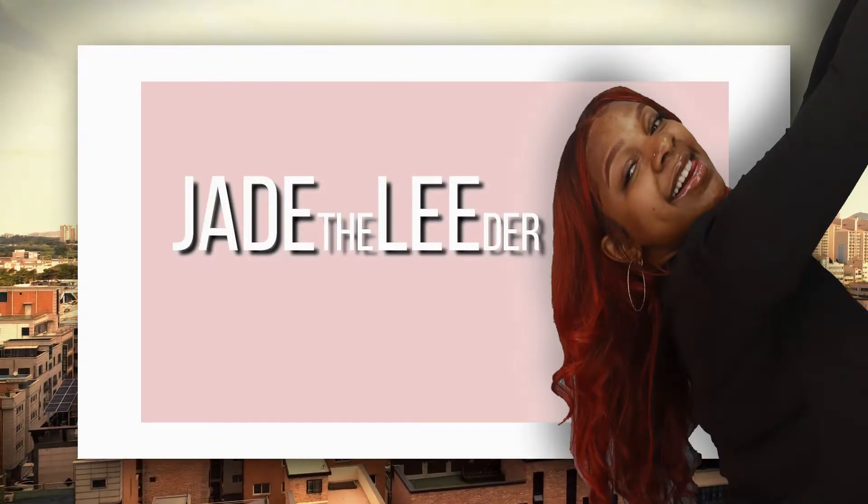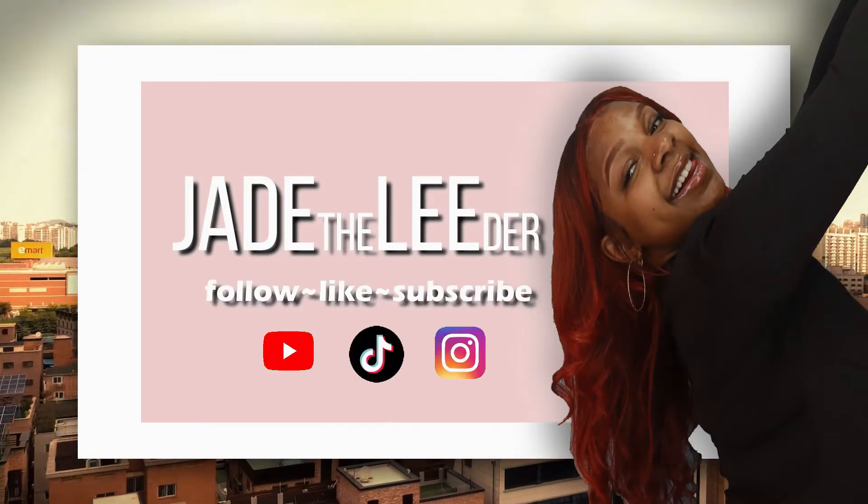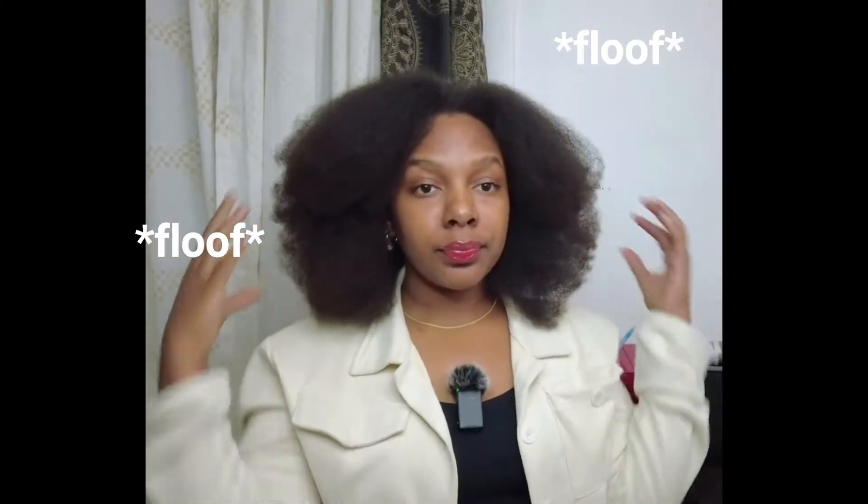What's up guys, it's your girl Jade, the leader. Welcome if it's your first time here, if not then welcome back. So today I decided I wanted to do like a little fall slash winter slash affordable try-on haul.